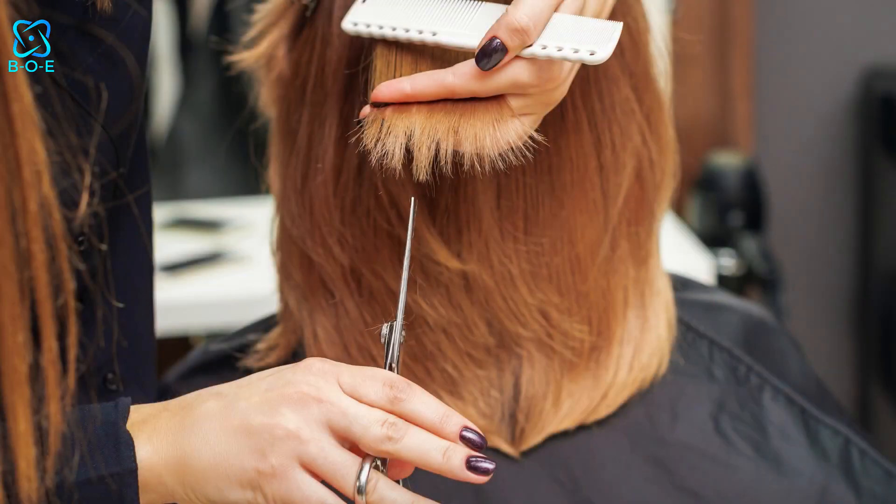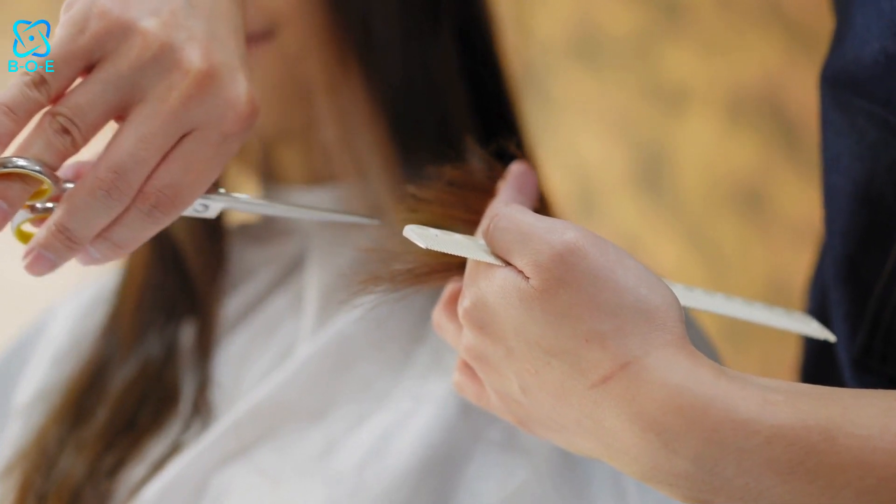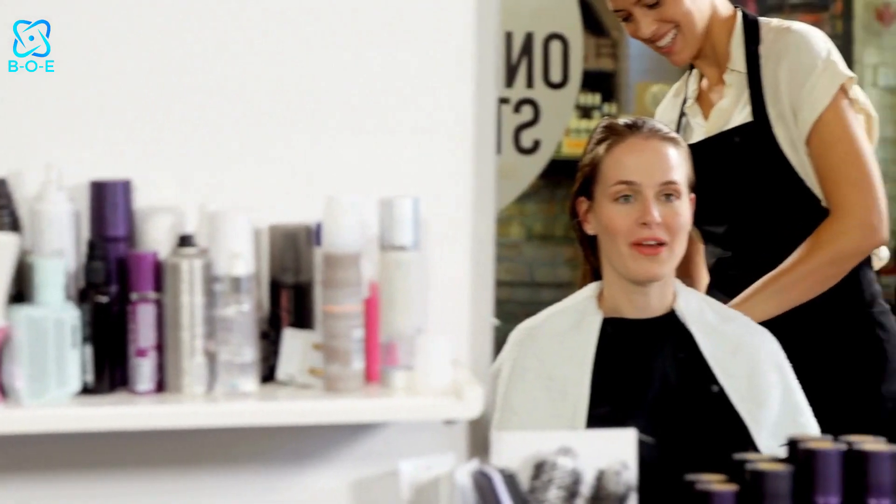Regular Trims. Lastly, don't forget to schedule regular trims with your hairstylist. Trimming your hair every 6 to 8 weeks helps prevent split ends and breakage, keeping your hair looking healthy and vibrant.